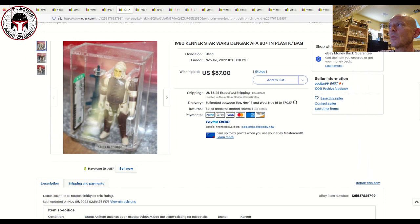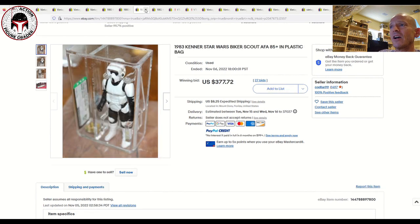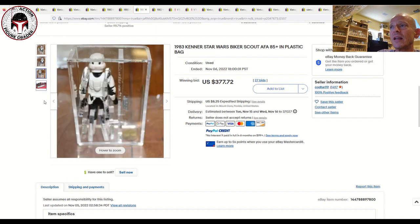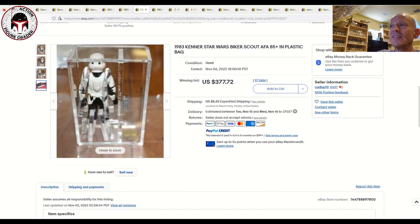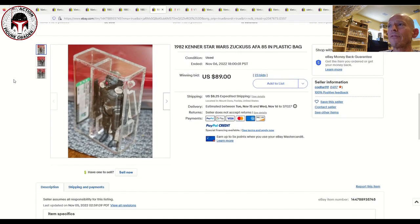Next up was an AFA 80 Plus Dengar, Hong Kong COO — the seller didn't even show the labels that well, but that one sold for $87 plus $8.25 shipping, brand new case style, pretty good example. He also had an AFA 85 Plus Hong Kong Biker Scout — iffy photos, but you don't see an AFA 85 Plus Biker Scout very often, and the price reflected that even with the older case style: $377 and change plus $8.25 shipping. He also had an AFA 85 Zuckuss with no circles on the heels or knees — just the plain Hong Kong — and that sold for $89, which I thought was a great buy.